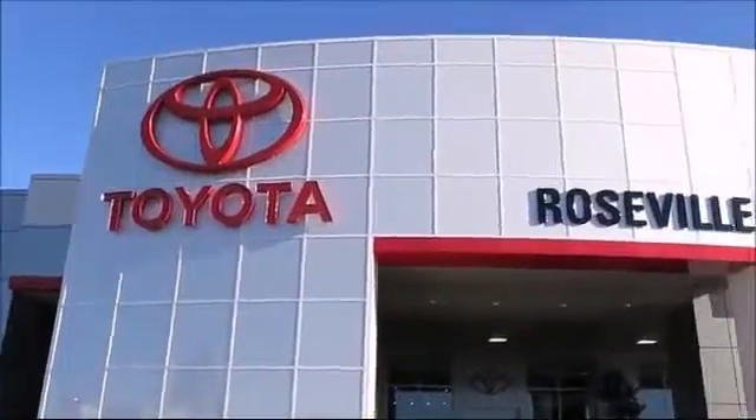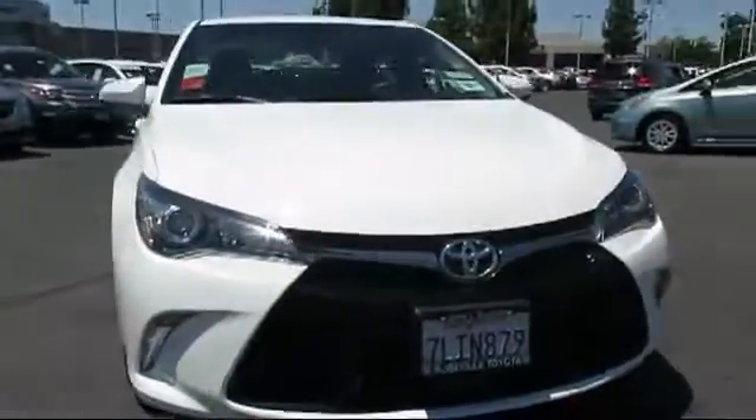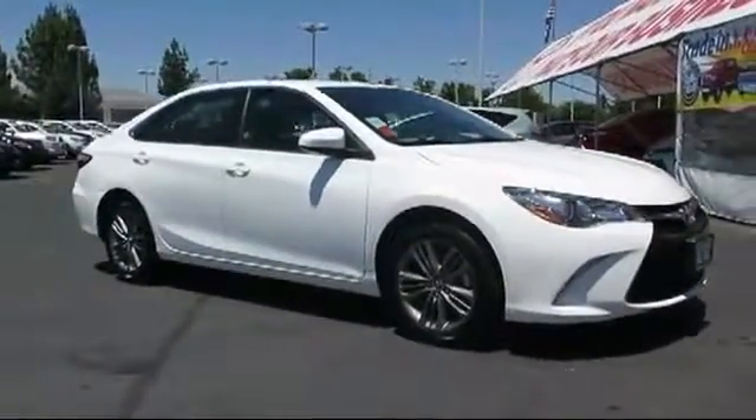Since 1992, Roseville Toyota has been one of Northern California's premier Toyota dealerships. And here's another example of a great Toyota certified vehicle from our huge selection of quality pre-owned cars, trucks, and SUVs.